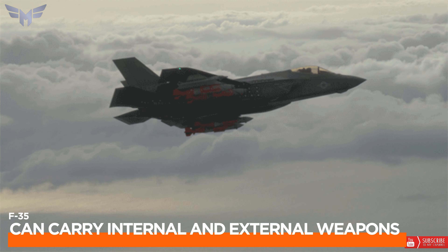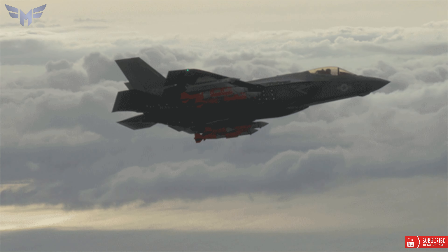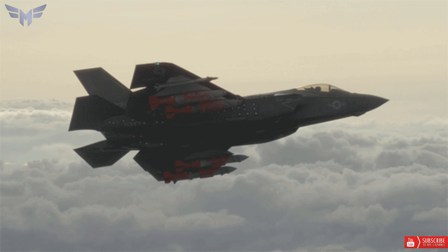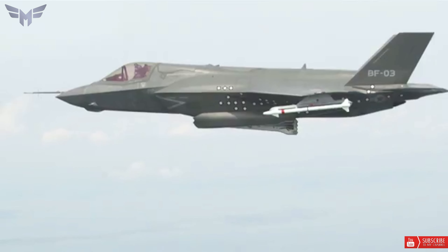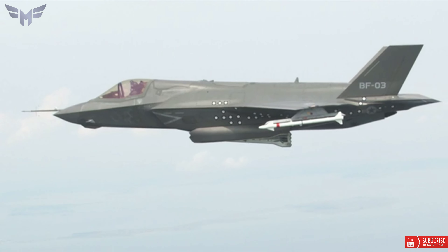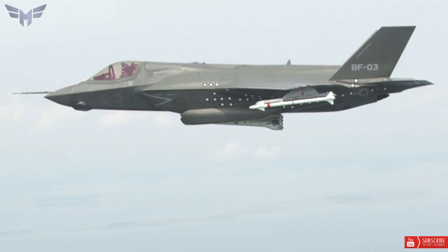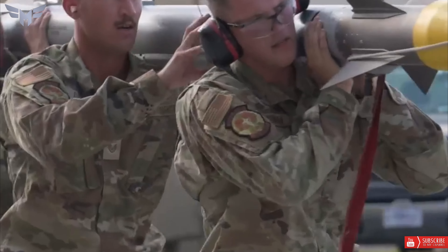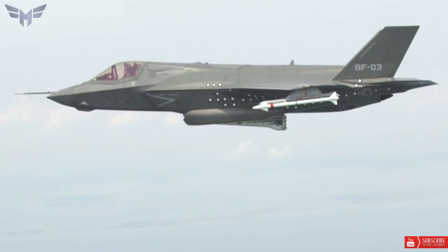7. Can carry internal and external weapons: The F-35C can carry more than 5,000 pounds of internal weapons, or more than 18,000 pounds of combined internal and external weapons. This allows the Navy to operate covertly when necessary, or increase lethality with additional weapons externally when airspace allows.